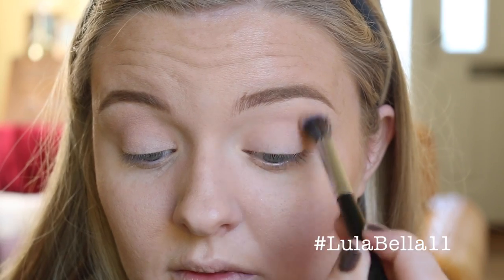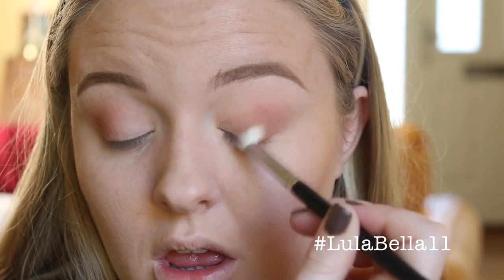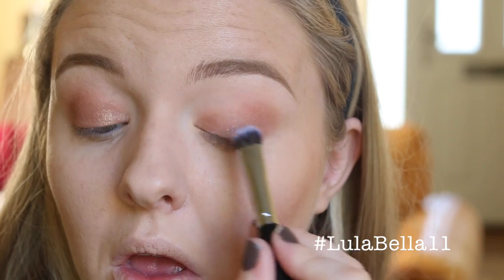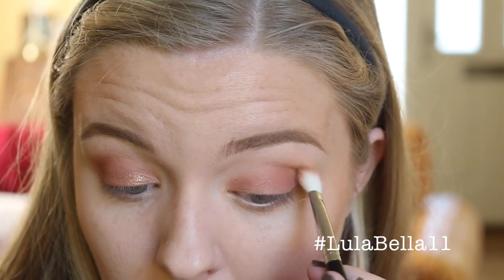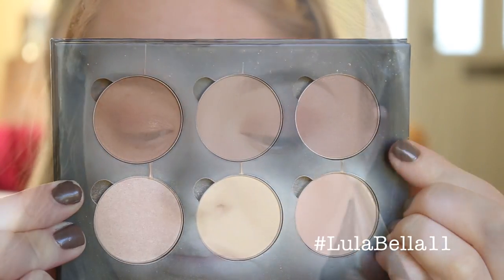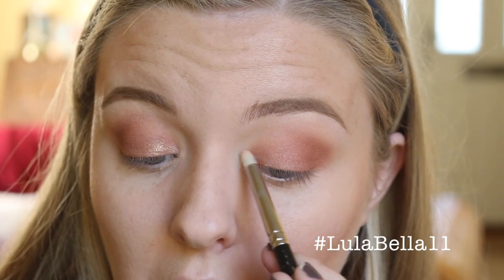Using my Anastasia Beverly Hills Shadow Couture World Traveler Palette, I'm starting with Soft Peach as a transition shade, buffed into my crease. Then going in with Morocco, a deeper orange shade, on the outer half of my eye, and Spoiled on the inner half, blending back into Morocco. I'm deepening the outer V and crease with Morocco again, then deepening the crease further with Java from the Anastasia Beverly Hills Powder Contour Kit. Finally adding Sand from that same kit as an inner corner highlight.